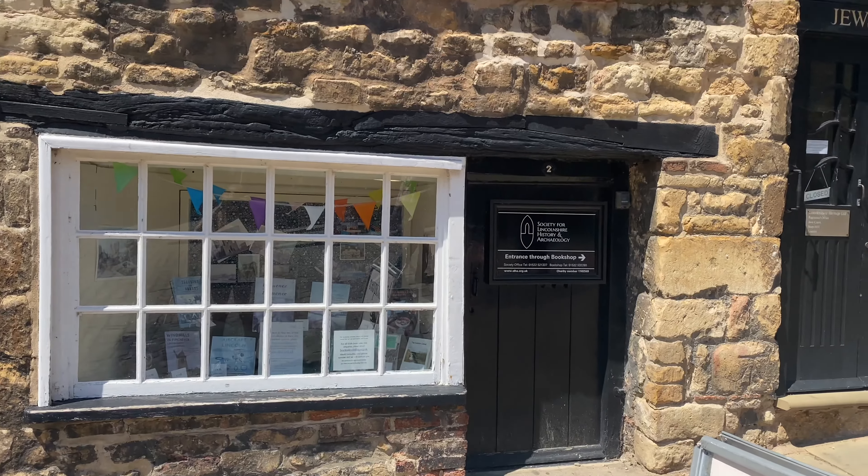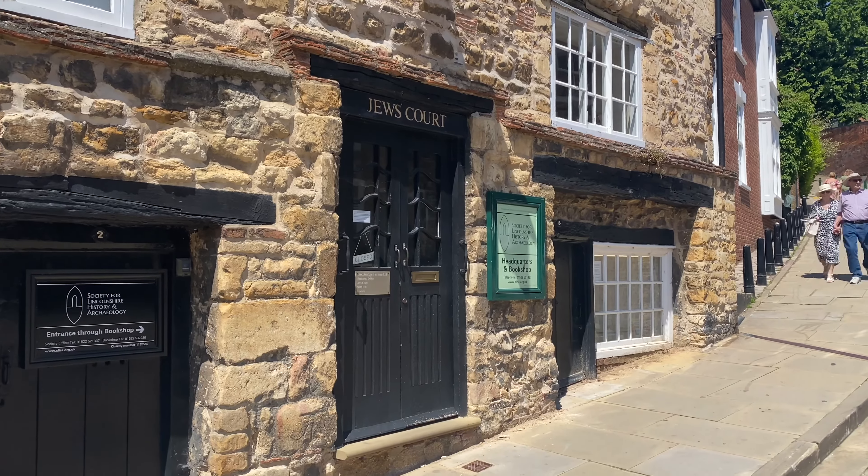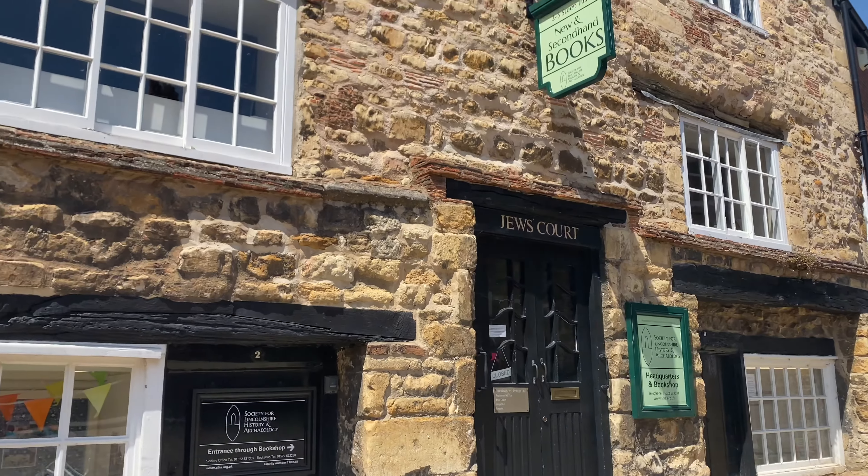Jews' Court was once a medieval synagogue, but in 1266 it was attacked, and ever since it's been either a restaurant or some form of bookshop. The house is one of only five surviving medieval Jewish houses to have survived from the 12th and 13th century.